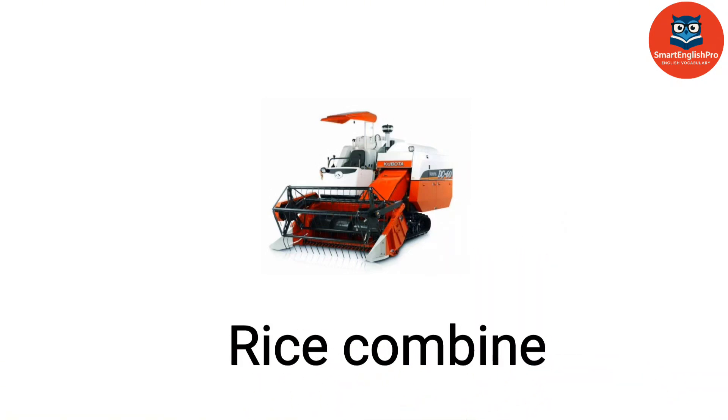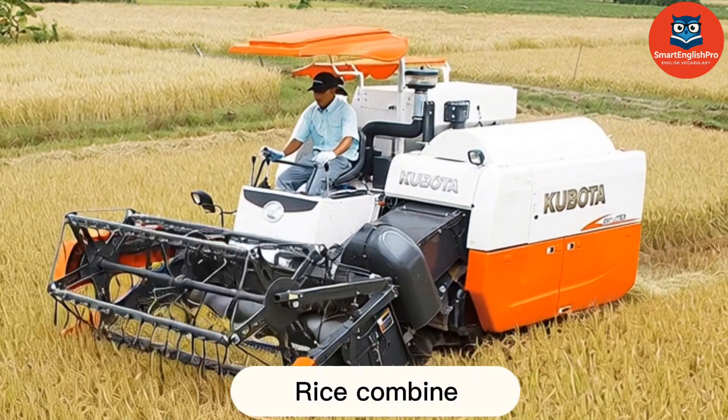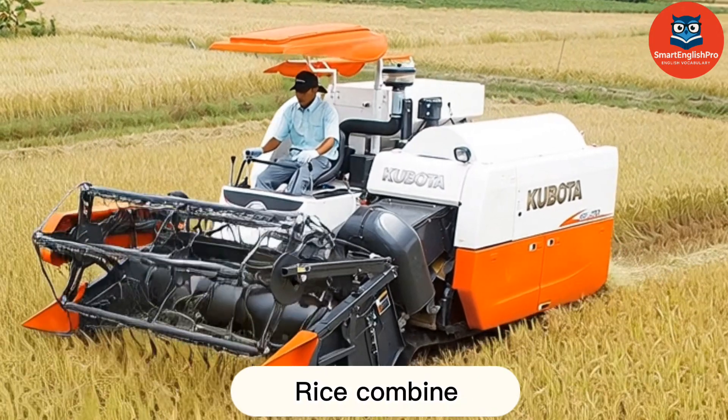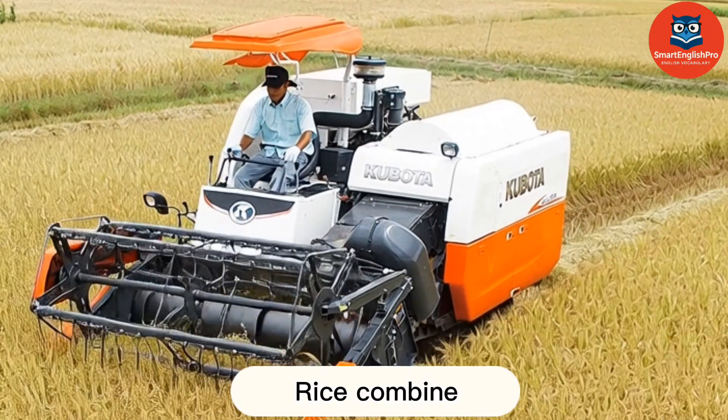Rice Combine. This is a rice combine. It harvests rice in wet fields and separates grains from stalks.